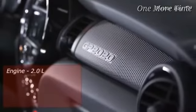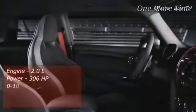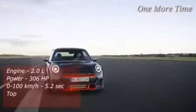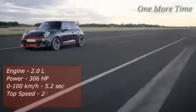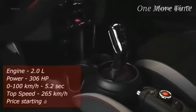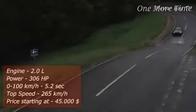The combination is good for a 5.2-second 0-100-kilometer-an-hour time and a top speed of 265 kilometers an hour. The GP also sits almost a half-inch lower than the JCW Mini, which helps in reducing drag at high speeds and increases stability in turns. It was recently revealed at the Los Angeles Auto Show and the price starts from $45,000.